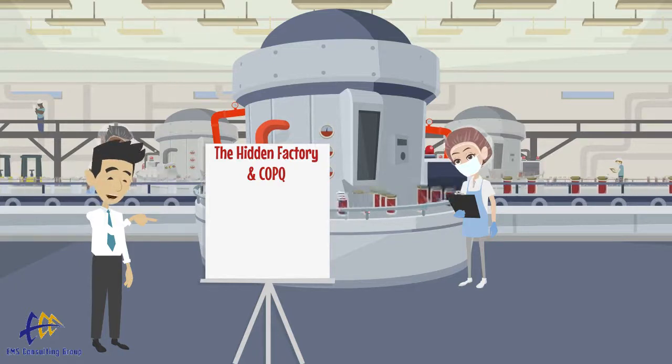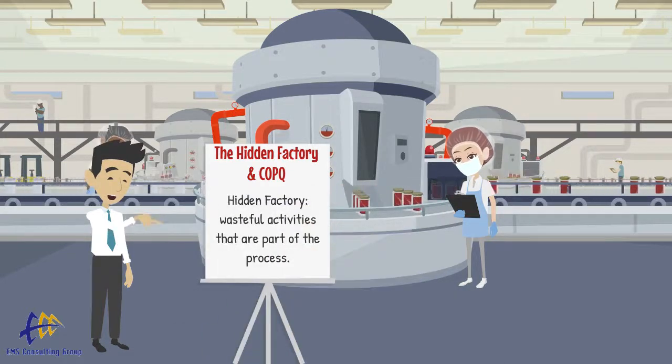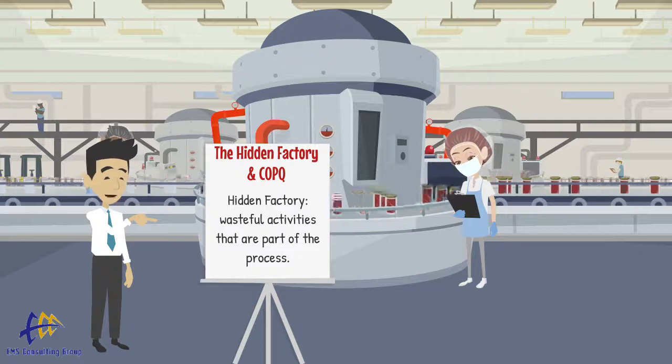The hidden factory is the notion that much of the endeavor of a company that is not quality-minded is directed inadvertently to creating waste and performing wasteful tasks.